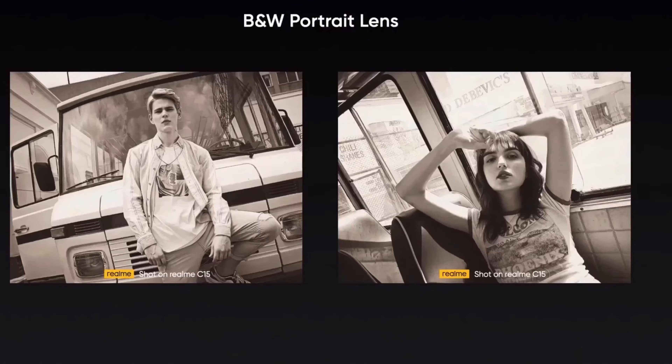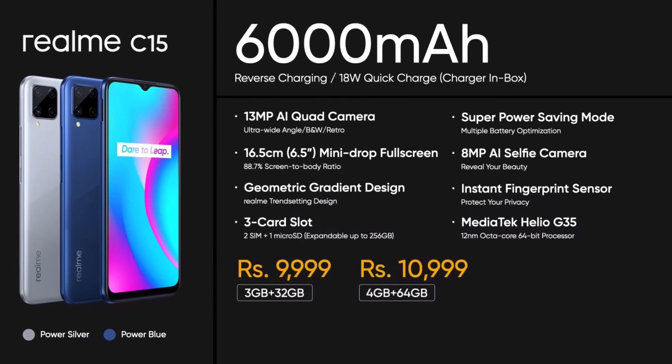Both devices have a micro USB charging port. The C12 can be charged at 10 watts, while the C15 supports 18-watt fast charging. The Realme C12 has a single 3GB variant priced at 8,999 Indian rupees, while the C15 comes in two variants: the 3GB/32GB variant is priced at 9,999 rupees and the 4GB/64GB variant is priced at 10,999 Indian rupees.